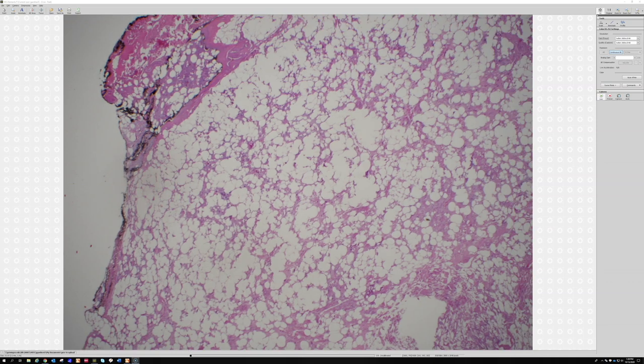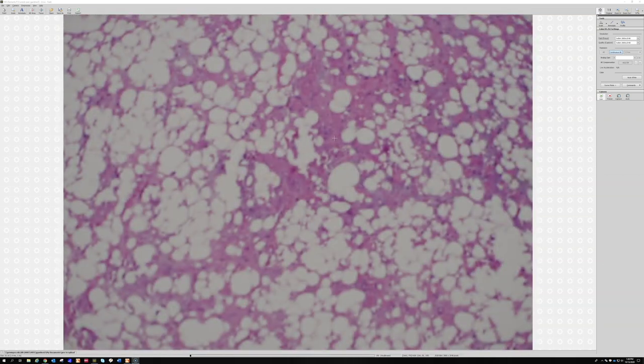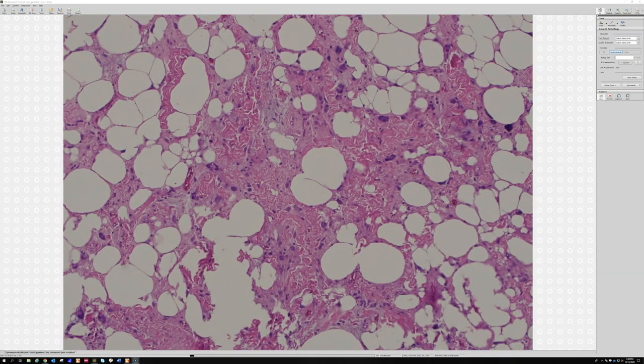So we see that there is intermixed fat, and then there's this collagenous component to this. I believe that there is ropey collagen in this. Good — yes, so all the buzzwords you're saying. And then you see some nuclei that are polymorphic.